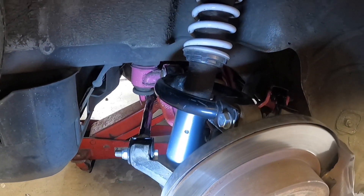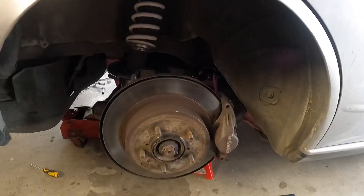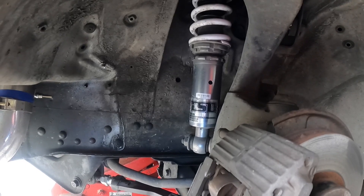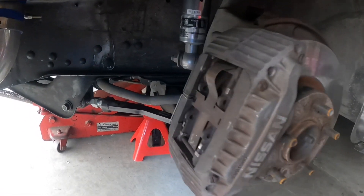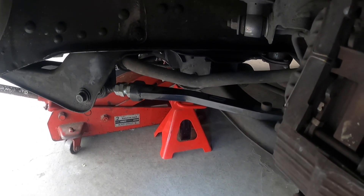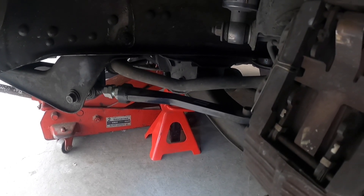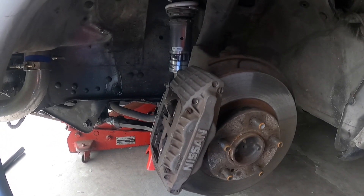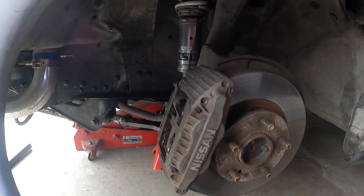The front runs the same TST coilovers, four-pot brakes, and Hakone bent caster rods. Pretty cool — I've never run a setup like that in the front, so I was stoked to see they're in there. Just like the back, we'll now spanner-check everything because I'd say everything's going to be loose. Safety first.